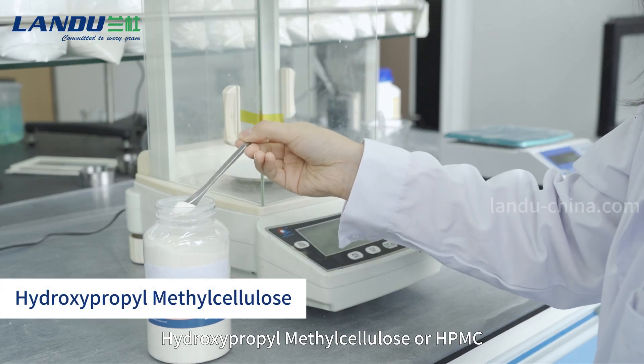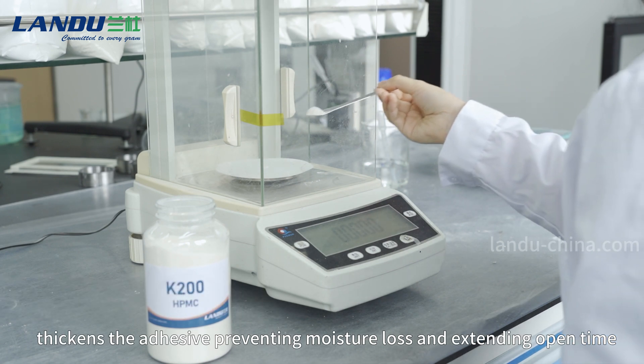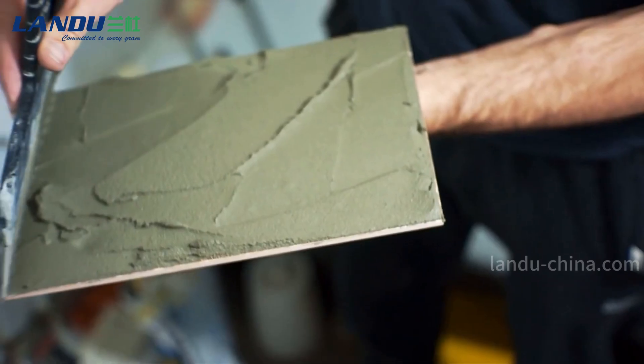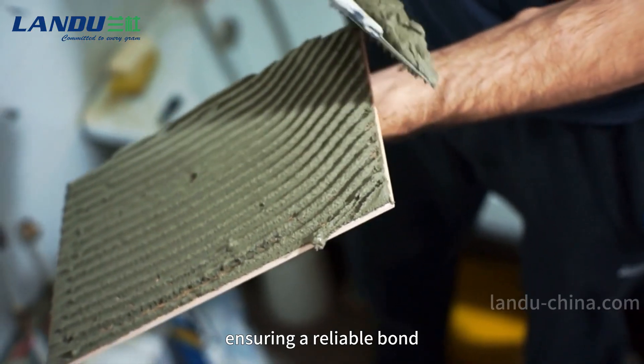Hydroxypropyl methyl cellulose, or HPMC, thickens the adhesive, preventing moisture loss and extending open time. This is especially beneficial for thin layer applications, ensuring a reliable bond.